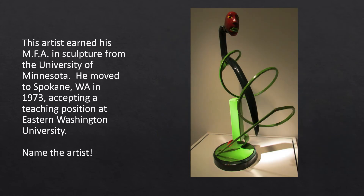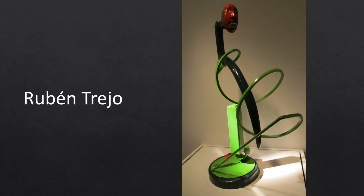Born and raised in El Paso, Texas, to parents from Michoacán, Mexico, this artist was a prominent 20th century sculptor and painter, as well as a professor at Eastern Washington University. He addressed issues within the Chicano and Latino community, but also discussed more universal motifs, such as culture, race, history, and faith. I know this was a tough one, but the artist of this piece is Rubén Trejo.